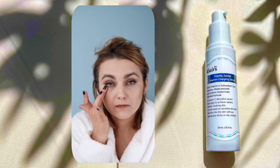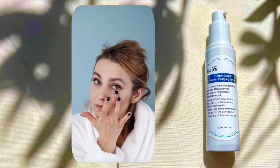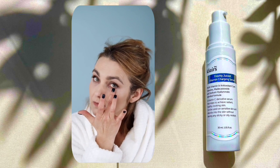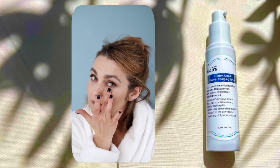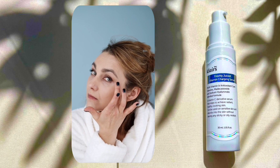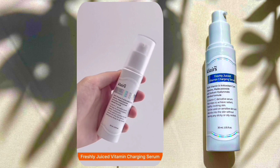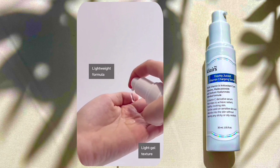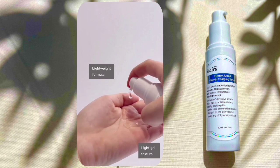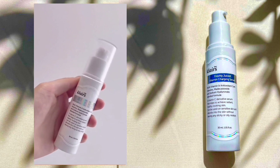Overall, this serum is packed with 5 active antioxidants and provides firmness and bounce to your skin. The Clarice Freshly Juiced Vitamin C Charging Serum contains a mixture of different vitamins like vitamin C, E, B3, B5, and centella asiatica to target early signs of aging such as dull and uneven skin tones, loss of firmness, and fine lines. It is a very lightweight and deeply hydrating formula that quickly absorbs into your skin, resulting in plump, nourished skin.